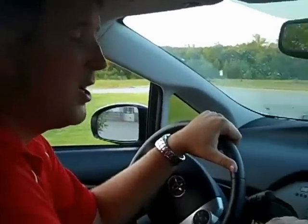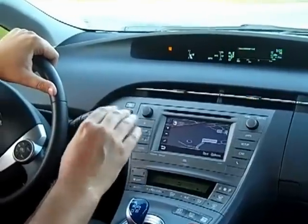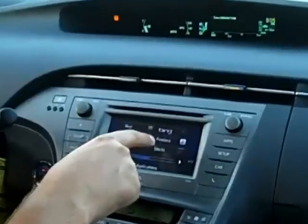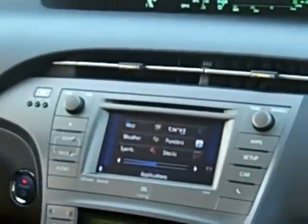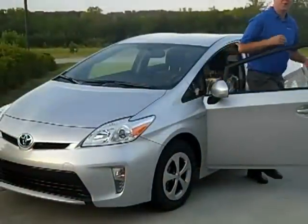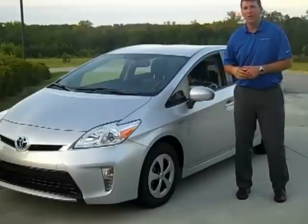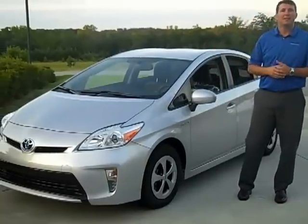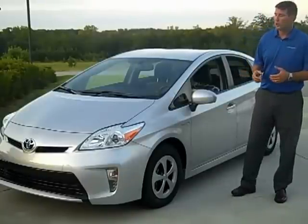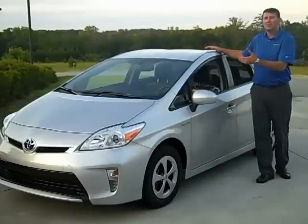Moving to the radio system — this particular Prius is equipped with the Entune system with navigation and backup camera. The Entune system gives you navigation along with different apps such as Bing, Pandora, weather maps, sports, and stocks. A few other wonderful features on the 2012 Prius include a powered driver's seat, which wasn't offered before. You can also get Safety Connect, which in case of an accident or if your car is stolen, will contact appropriate authorities. You can also get a sunroof package with solar panels, which operate a ventilation system.